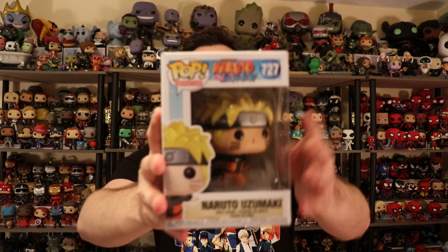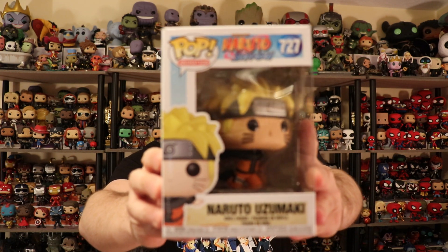The ones I'm talking about are the new Naruto wave. This wave is really nice — they do have two more that are coming as exclusives, but these are all the commons. I ordered all the commons and I'm really happy they all came in pretty good condition. Let's start off with Naruto, because whenever they do anime lines they seem to like giving us the main character over and over again.